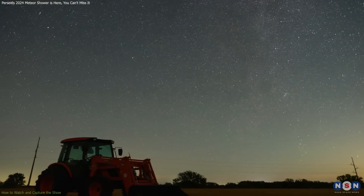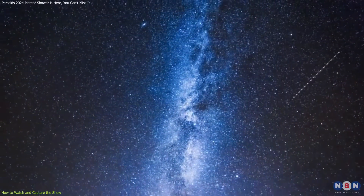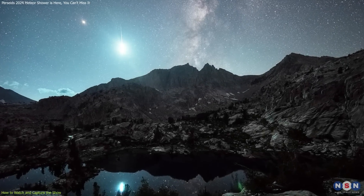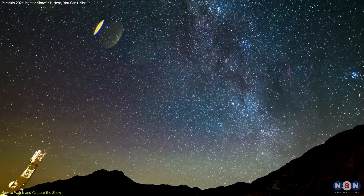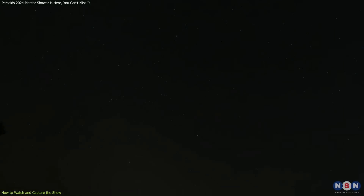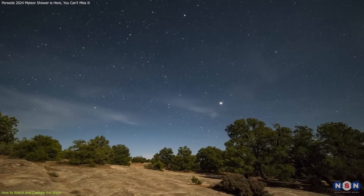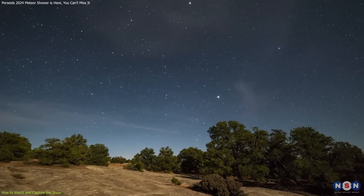As we excitedly wait for the return of the amazing Perseid Meteor Shower, the summer sky also offers a wonderful variety of less famous but just as magical minor meteor showers. These include the Capricornids, Delta Aquarids, Pisces Australids, Alpha Capricornids, Iota Aquarids, and Kappa Cygnids, each offering a unique spectacle of meteors with varying speeds, colors, and trajectories. While these minor showers may not boast the sheer volume of the Perseids, they each have their distinct allure.